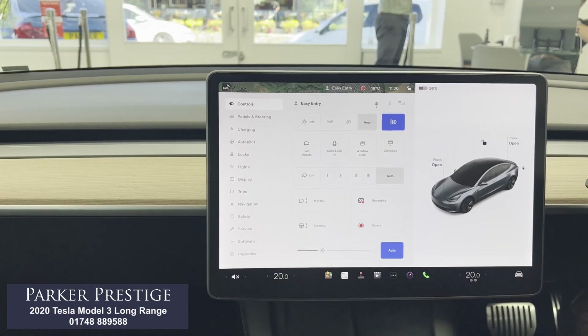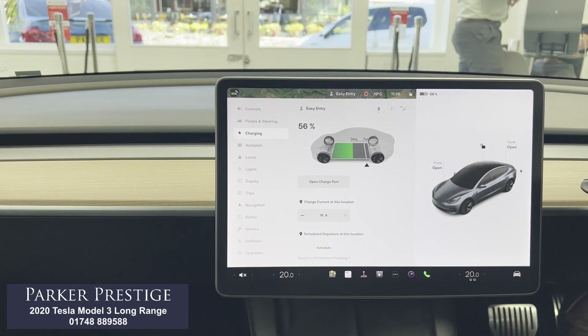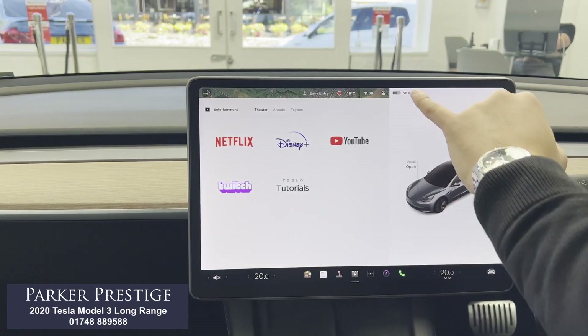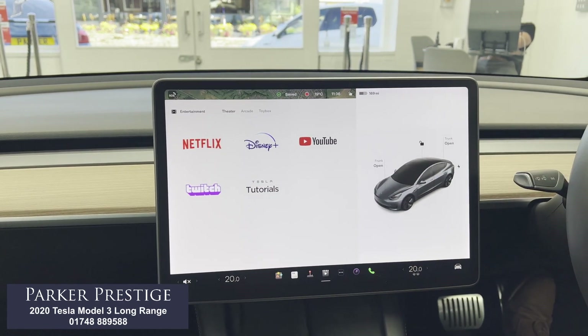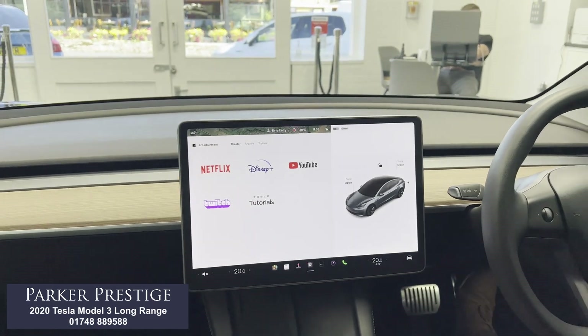Touching on the long range — this particular car is currently at 56% battery life remaining. As you can see if I touch there, that shows 169 miles, so genuinely over 300 miles of use is very, very doable.